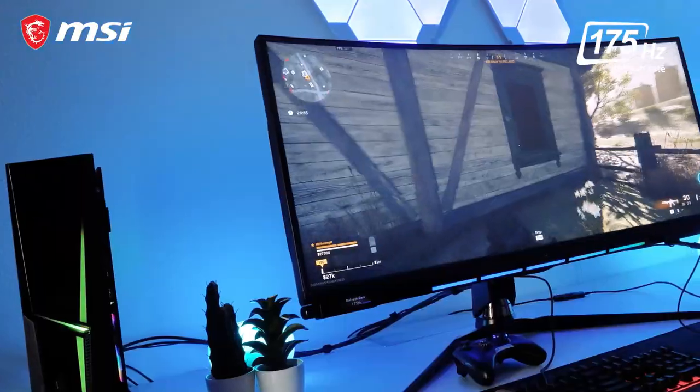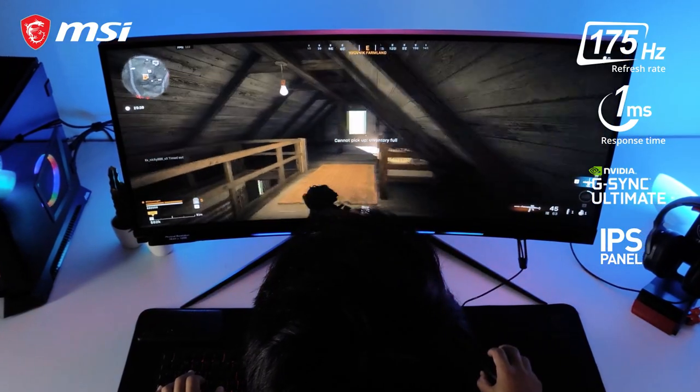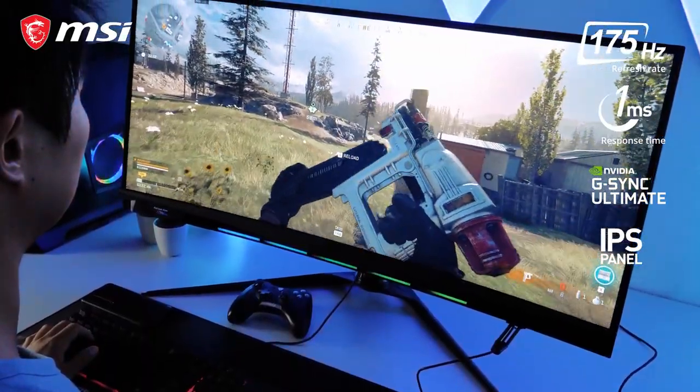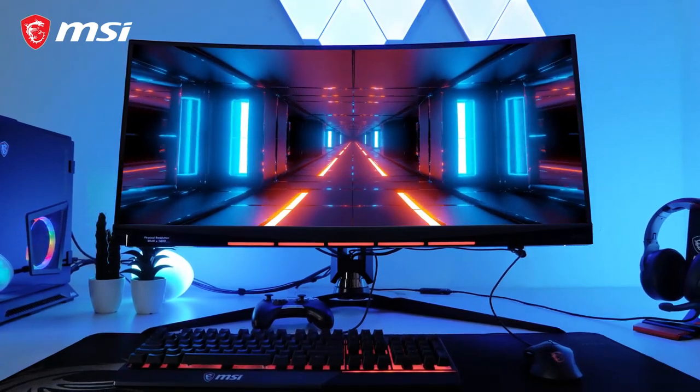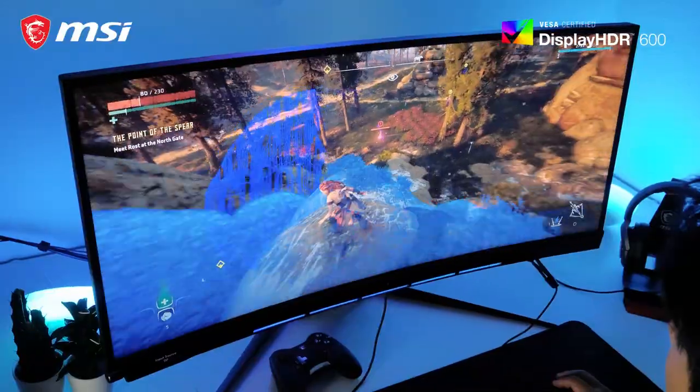The fast 175Hz and 1ms G-Sync Ultimate IPS panel translates into a highly responsive and tear-free gaming experience. Also, benefit from the HDR600 capability providing you with the finest contrast and great blacks, which are essential to gaming.